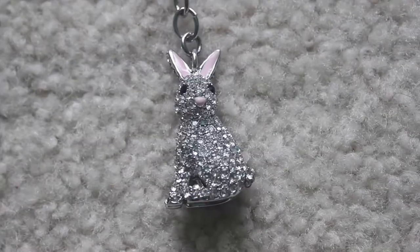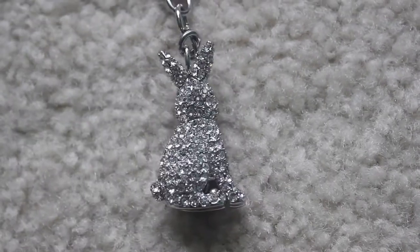This is a little rabbit that my sister got me for Christmas and it's from Kate Spade. I'll put close-ups of it so you guys can see it better, but it's so cute. It's just a little rabbit — it has pink ears and little jewels all over it.